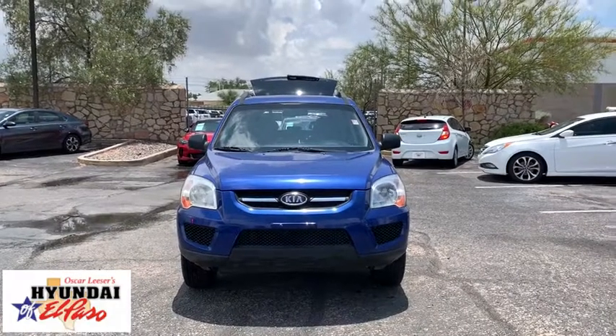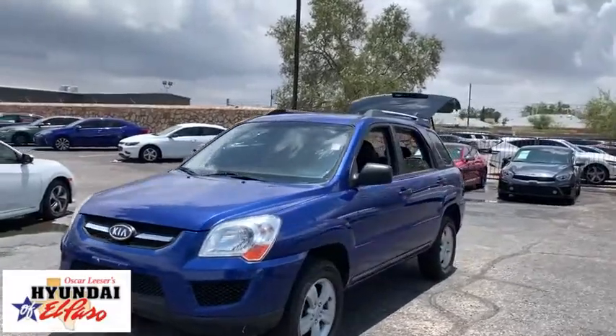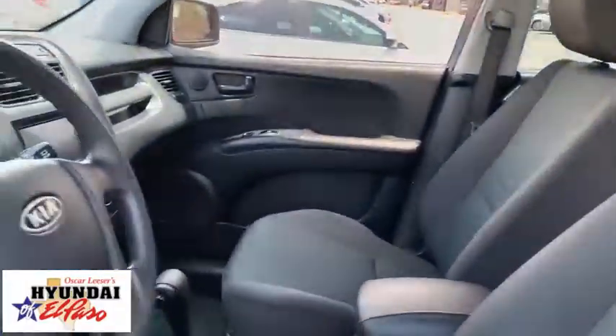Make a great choice today with the 2010 Kia Sportage. With its sleek and stylish exterior and its roomy, feature-laden interior, the Sportage both looks good and performs well on the road. This vehicle has less than 100,000 miles. Here are some of this vehicle's great options.